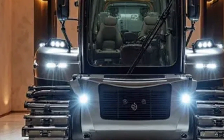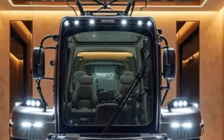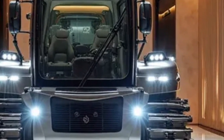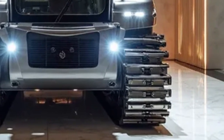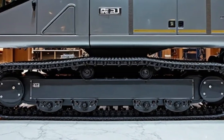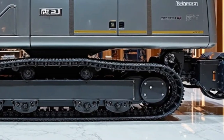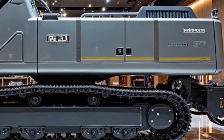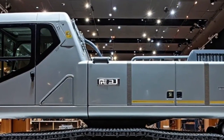Durability and low maintenance are also part of its DNA. Built with heavy-duty components and advanced materials, this machine is designed to withstand the toughest conditions. Railway environments can be demanding, from extreme weather to continuous vibrations, but the Re 25M handles it all with ease. Its modular design allows for quick servicing, and predictive maintenance software alerts operators to potential issues before they become costly breakdowns, ensuring maximum uptime and reliability — a critical factor in large-scale railway operations.